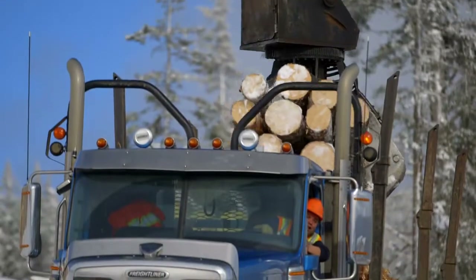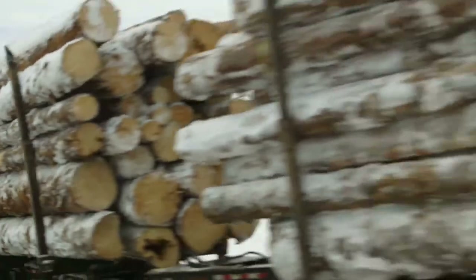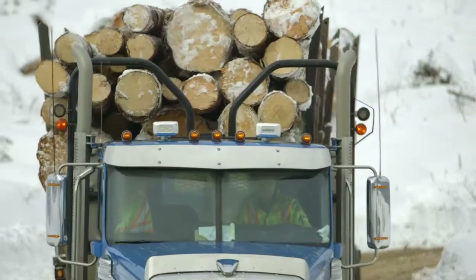We haul 100% logs. We have long loggers, short loggers, anywhere from tree length down to 16 footers. We spec them with 1850 torque engines so that we have the power to pull the hills.